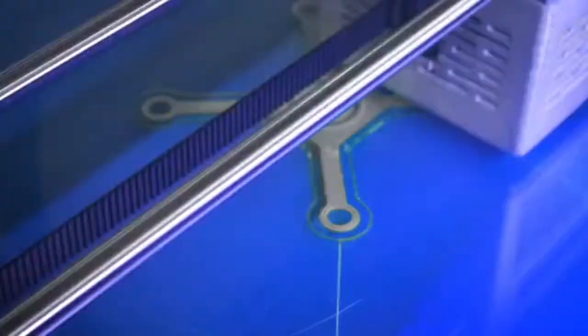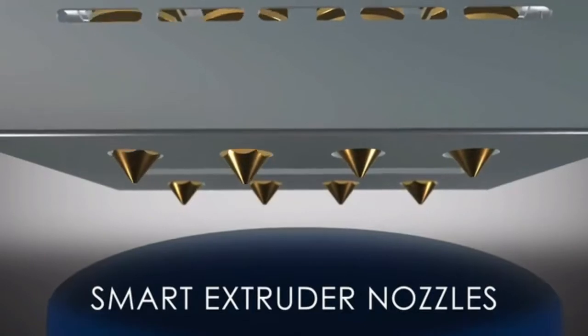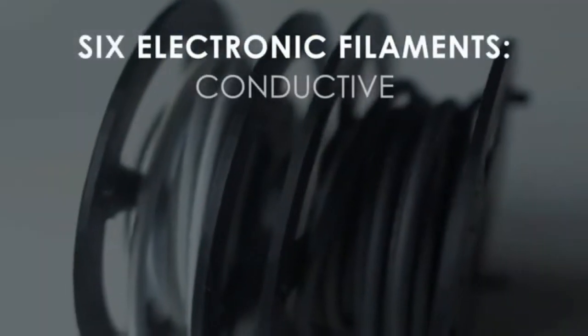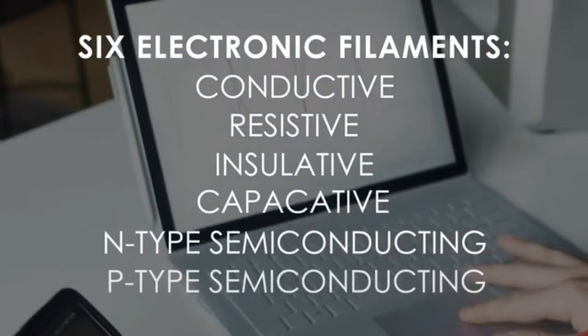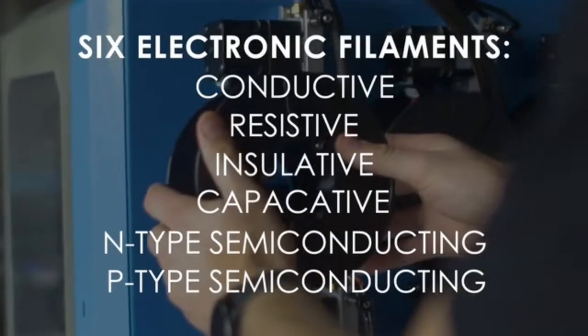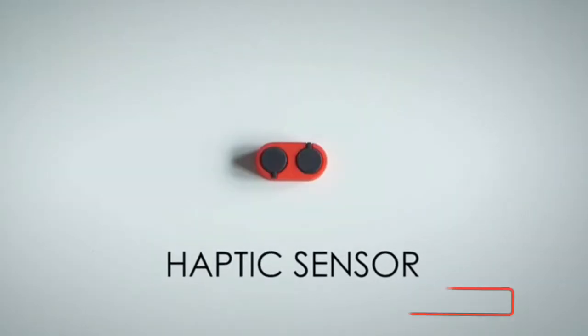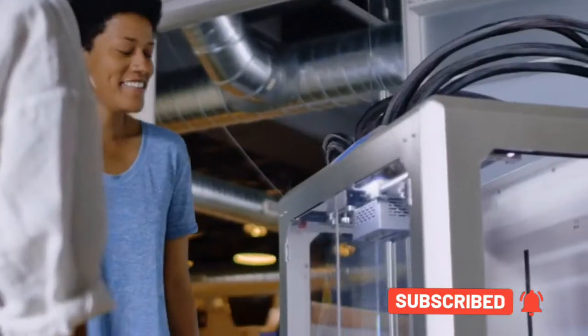Assigning materials is as easy as matching colors. Effortlessly utilize all eight extruders with a single button. Smart nozzles independently retract to eliminate contamination. The six electronic filaments include conductive, resistive, insulative, capacitive, and semiconducting capabilities — providing everything you need to print functional electronics. Combine them any way you'd like. Create the electronics and sensors you need around the designs you want. The possibilities are endless.